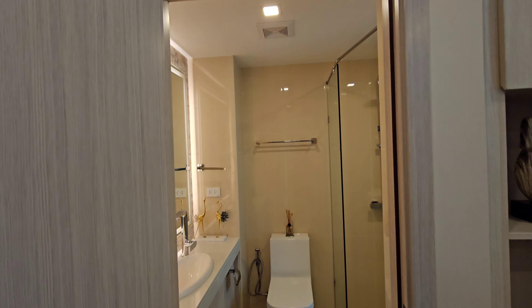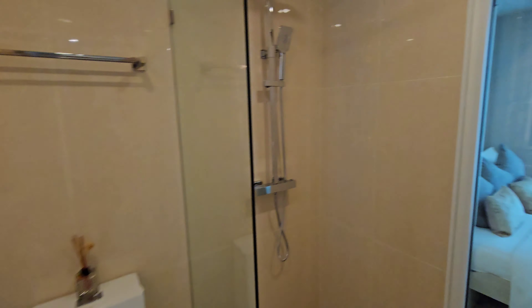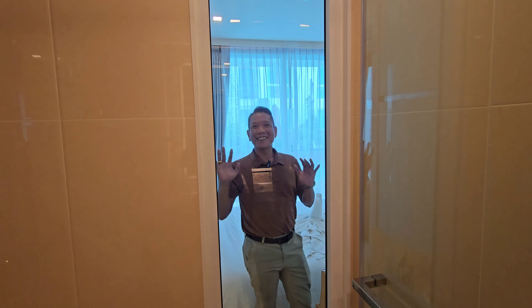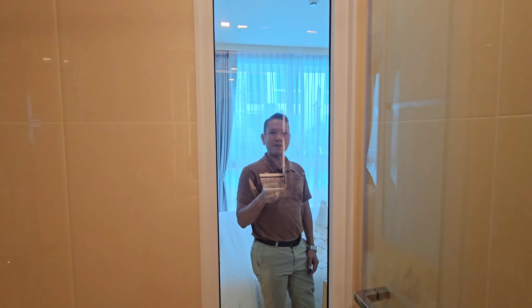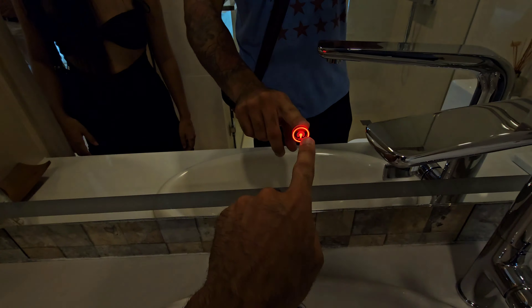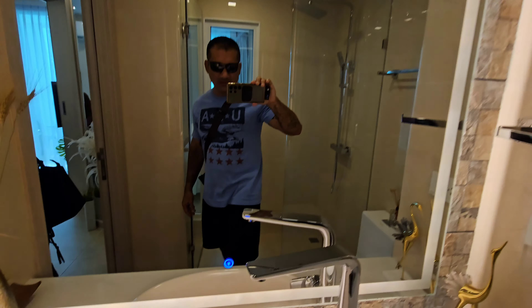Bong is going to show us the beautiful one-bedroom unit. It's around 27 to 28 square meters and costs around 2.8 million baht to purchase. For rent, a one-month contract is around 18,000 baht, and a yearly contract is around 14,000 baht. Let's go inside.